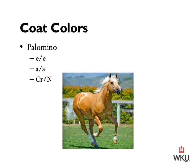Moving on to the palomino: a palomino horse is homozygous recessive for the extension gene, so it is a red horse, and the agouti gene is also homozygous recessive — turned off. It also has one copy of the cream gene. These horses have a golden coat color with a light or cream-colored mane and tail. The coat color can range from a light off-white shade to a deep golden brown. A palomino is essentially a chestnut horse that is heterozygous for the cream dilution mutation.